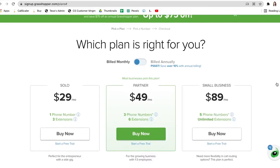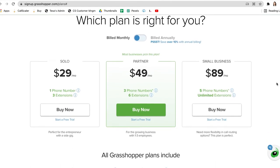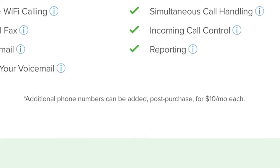Their monthly fees begin at a flat rate of $26 when paid annually and increase up to a flat rate of $89 when paid monthly for Grasshopper's top-tiered plan. When you buy a phone number, you will also have to pay a fee.